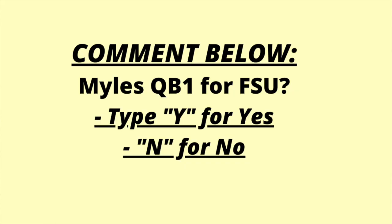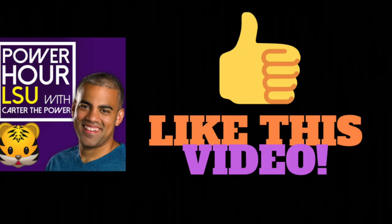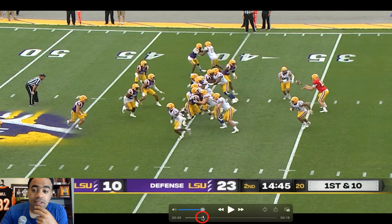Let's go! Miles Brennan film study - comment down below, do you believe he should be the QB1 of this LSU offense? You guys saw the Garrett Nussmeyer film study. The guy killed it. Is Miles still in this quarterback race? I believe that he is, and I think his spring game performance actually was fine.